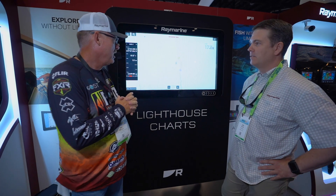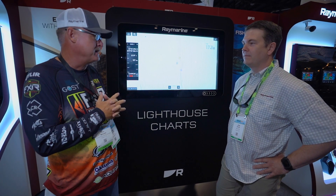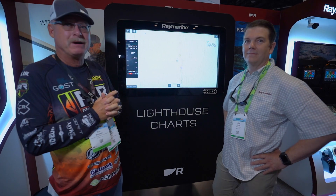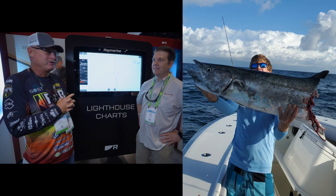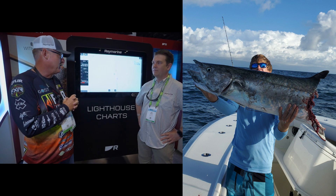On this ledge, we caught a 47-pounder on the first day that had us in fourth place. And then also, I had one of the biggest kingfish of my life — probably a 70-pounder right at the boat — earlier in the year.